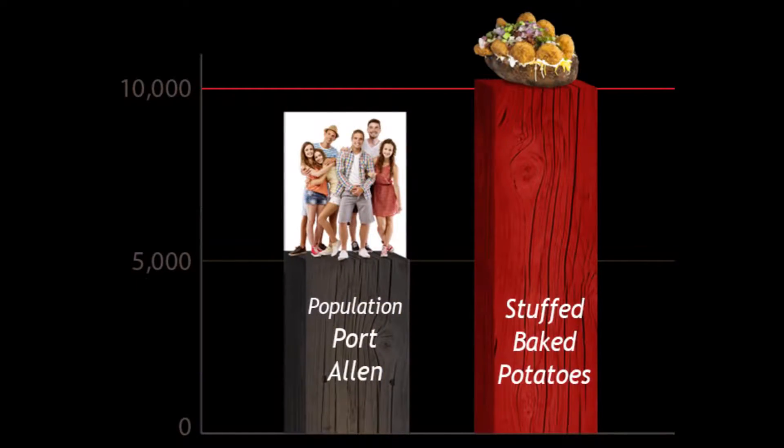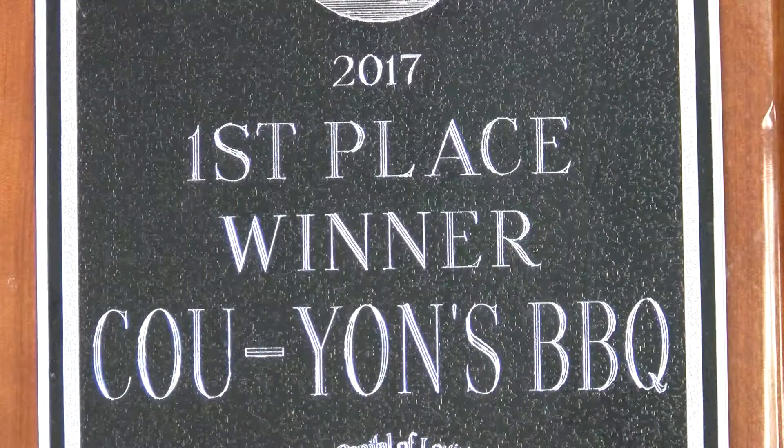The entire population of Port Allen is only 5,000 people. And here at Cuyon's, they sell 10,000 stuffed potatoes each month. We are very, very blessed. We've got an amazing business. We do a little over 1,000 servings a day.